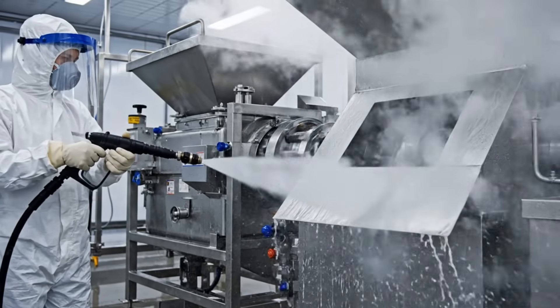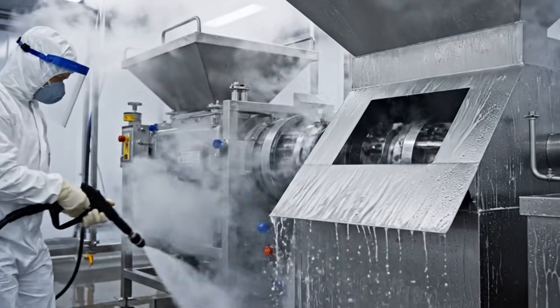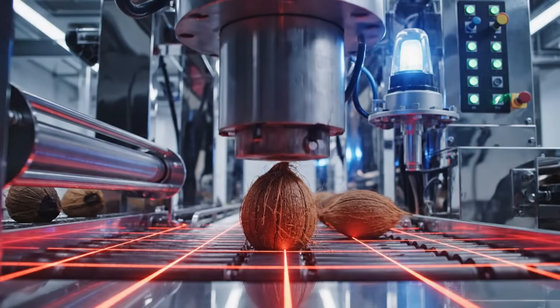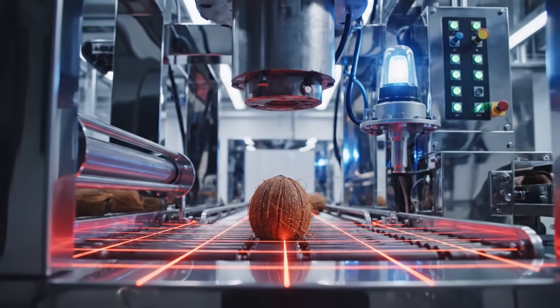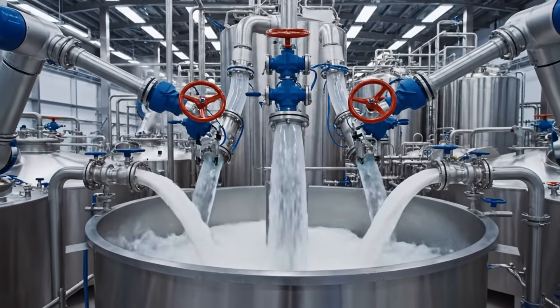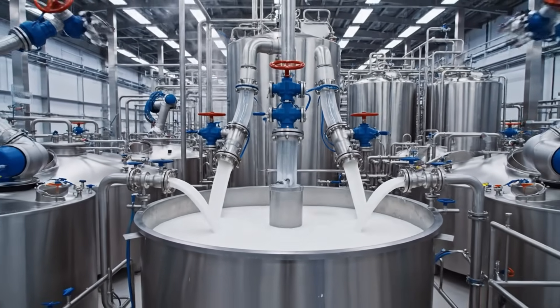Hygiene is strict. Every surface the coconut touches must be sterilized multiple times throughout the day. AI-powered safety systems prevent damage and ensure no machine runs when tolerance is off. Now the fresh coconut meat meets purified water, and the transformation into silky coconut milk officially begins.